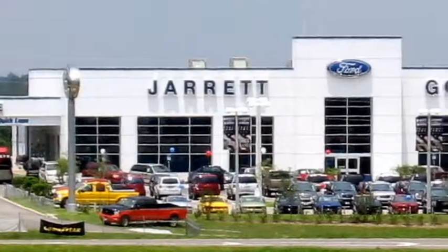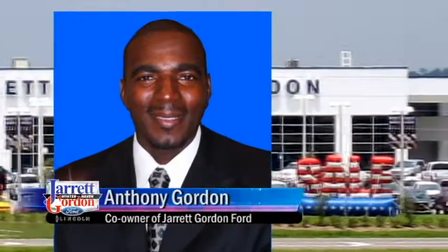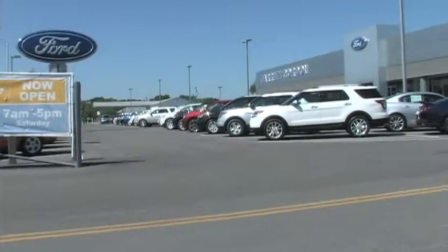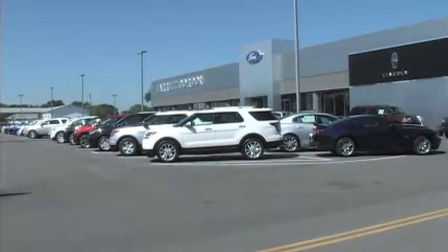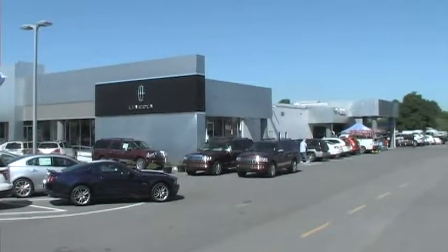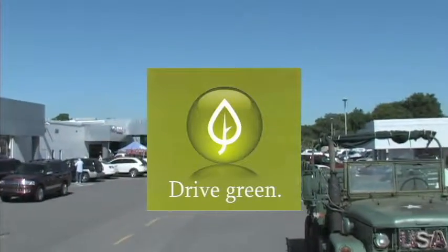Two of their five dealerships added the Gordon name when Anthony Gordon became a co-owner of the Jarrett Properties in 1999. Jarrett Gordon Ford Lincoln of Winter Haven is one of only three dealerships in the country chosen by Ford Motor Company to take part in its Green Initiative pilot program.